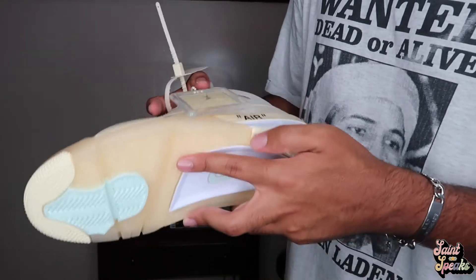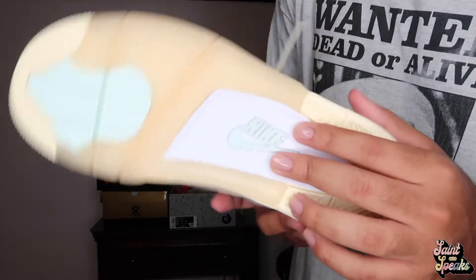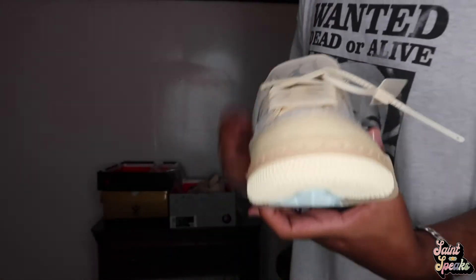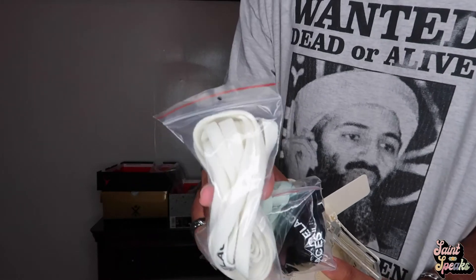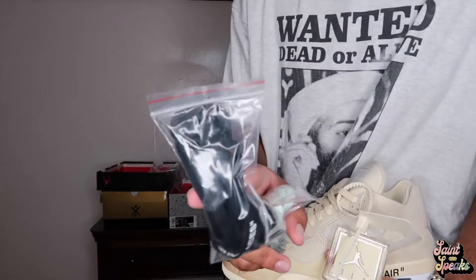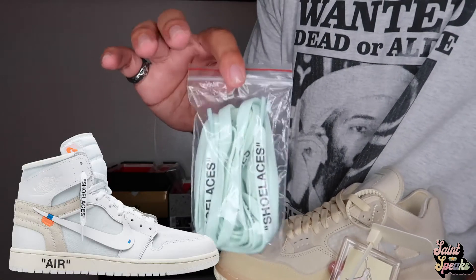The 'Shoelaces' quotation marks tag says 'Air.' The soles on these are beautiful — nice little mint colorway on them, same thing on the Nike swoosh. They look extremely nice. They even come with laces that match the soles. So we have an extra white pair, and then we have black, and then we have the mint colorway laces.